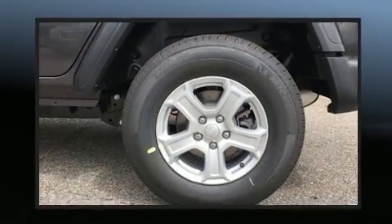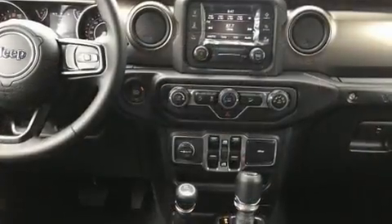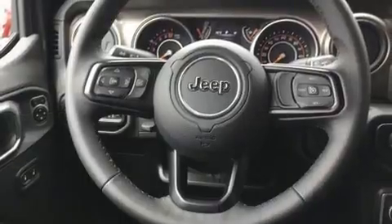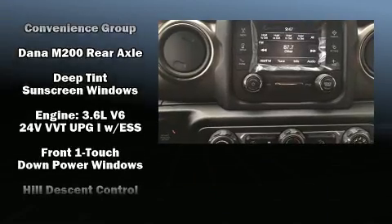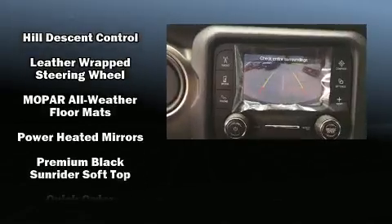Jeep prioritized fit and finish, as evidenced by front and rear reading lights, a leather steering wheel, a trip computer, skid plates, and remote keyless entry.